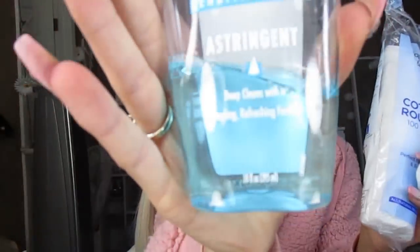I'm going to start with my handy dandy astringent and a cotton round. I live by this — I use it morning and night, I love this. Just put it all over my skin to make sure my skin is extra clean and my pores are all clean.